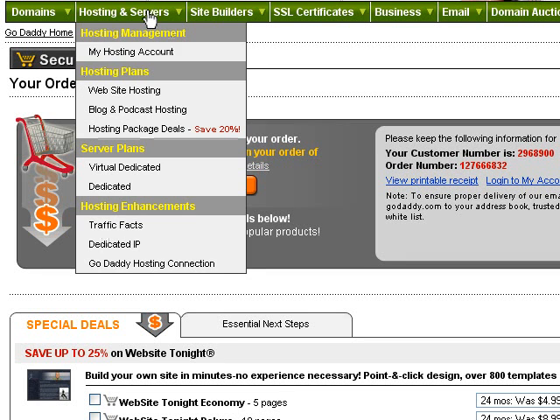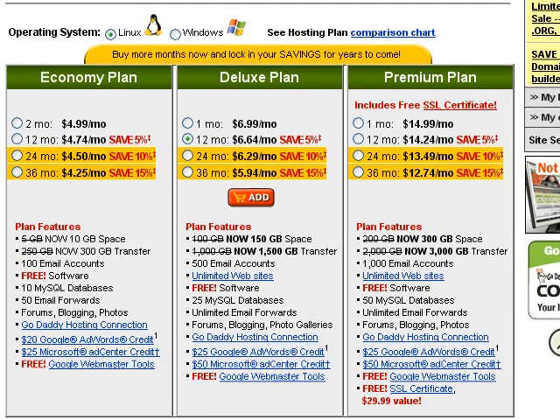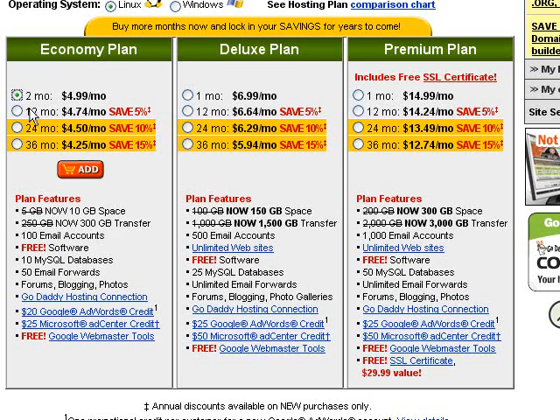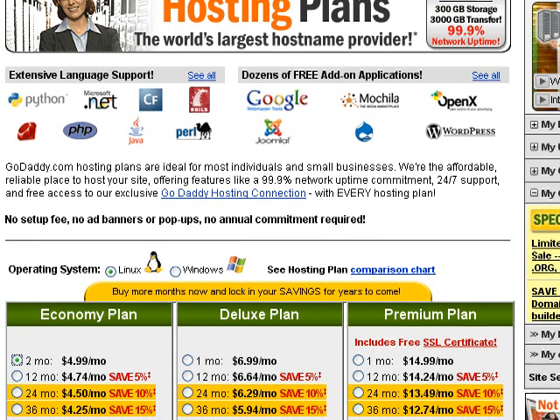You can get hosting right here at GoDaddy. Let's check out the hosting plans. I suggest just going with something pretty inexpensive. As you can see here, you can get 10 gigabytes of space and 300 gigabytes of transfer — which is a pretty good amount — for only $5 a month. So why not? You would just click it and add it and do all that to get your domain hosting. I'm not going to go through and do that portion — it's pretty self-explanatory.